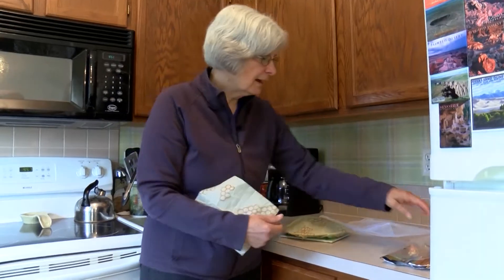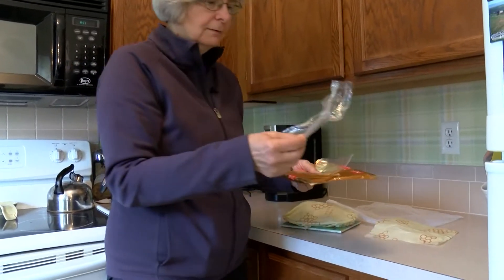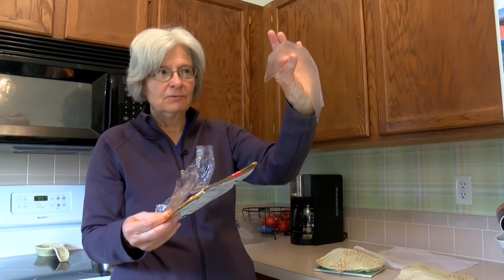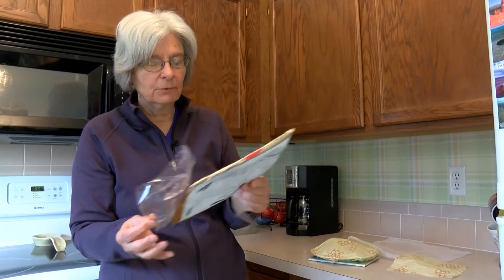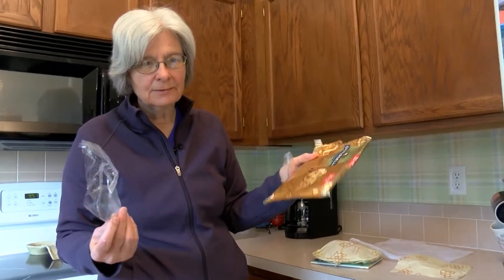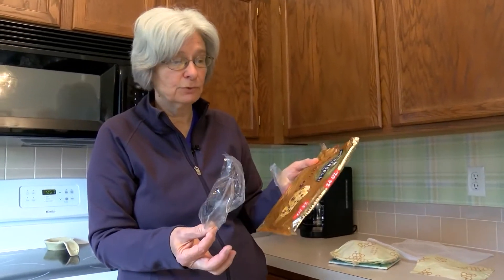It doesn't smell. People say it's hard to separate everything out, but it's like a habit — once you start doing it a few times, it's just natural. We still have some plastics left: cracker wrappers, cheese wrappers. If you buy individual cheese slices, most products come in some sort of plastic bag. I'm not sure what we do about that except try to get companies to make these things compostable.